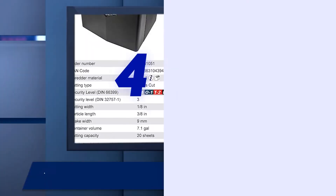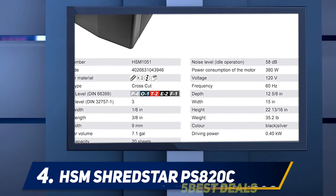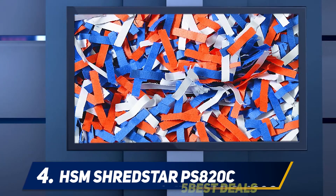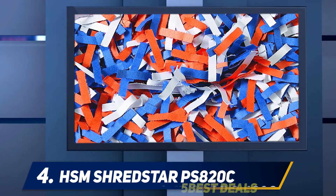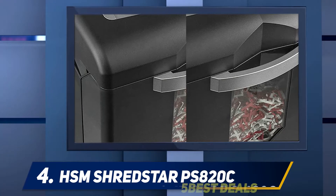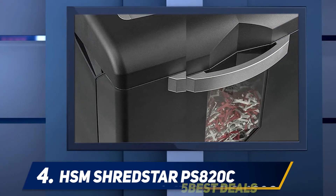At number four, the HSM Shred Star PS820C. It might just be me, but paper shredders have some of the most inspiring names — the EverShred, the PowerShred, and now the HSM Shred Star. They are all very effective names from a marketing standpoint, but they're also quite descriptive of these shredders' effectiveness.